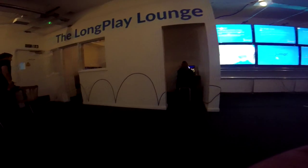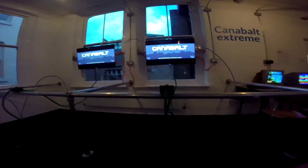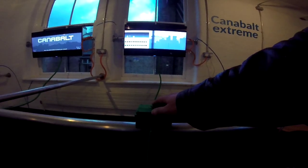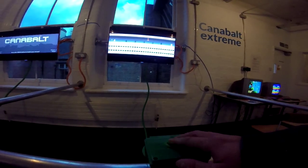There's the Canabout installation. There's a lounge with a couch you can sit on — I think there's a Mega Drive set up there. What I didn't realise at the time was you hit that green button to start, and then you actually jump up and down on the mat to control your character. I didn't read the instructions.